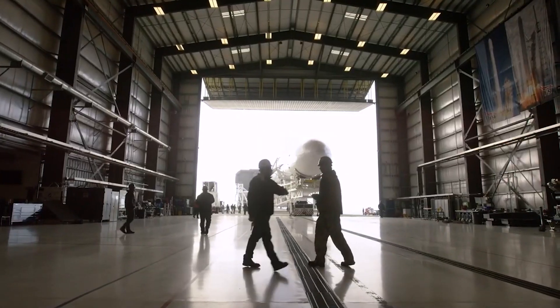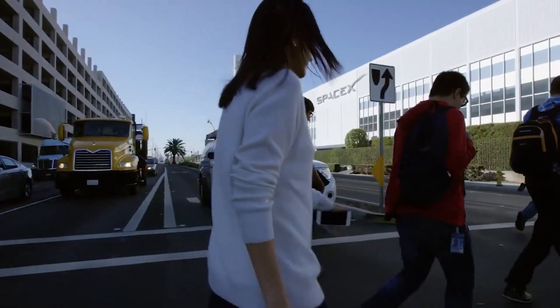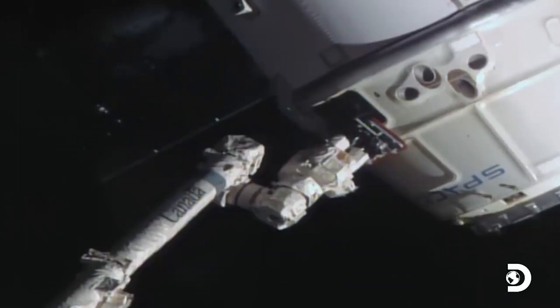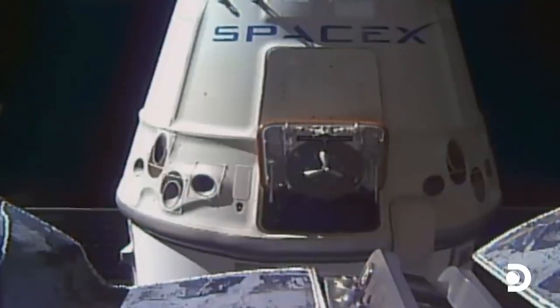In May 2014, Musk unveiled the seven-seat Crew Dragon concept during an event at SpaceX's headquarters in Hawthorne, California. It's a capsule design, like the Apollo command modules that carried astronauts to the moon.